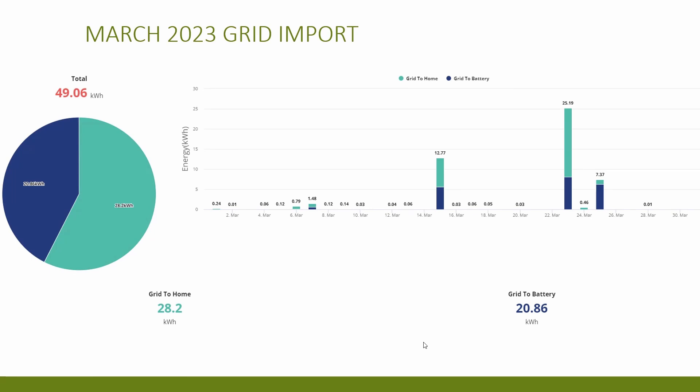Looking at the grid import — ignoring those two big spikes — you can see that throughout the month my import was really very low, as my solar panels and home battery were basically supporting the household fully for most of the month. After switching to Flux, I was undecided whether to charge the battery overnight to full and export everything generated during the day, or to not use much from the grid, charge the battery using solar during the day, and export any excess. The spike on the 25th of March was me experimenting with the system trying to figure out what was best.